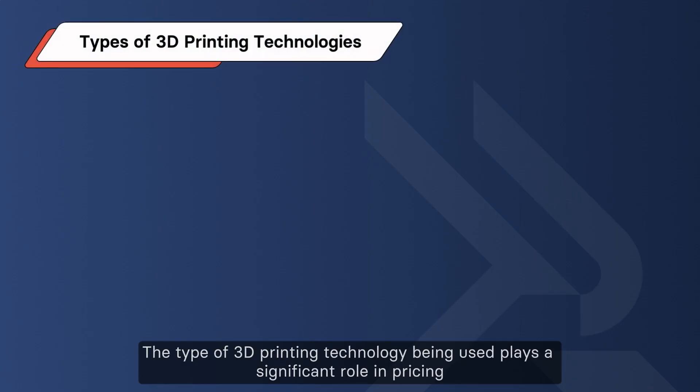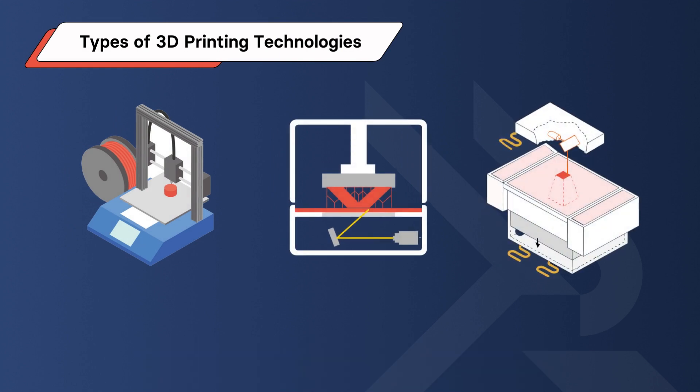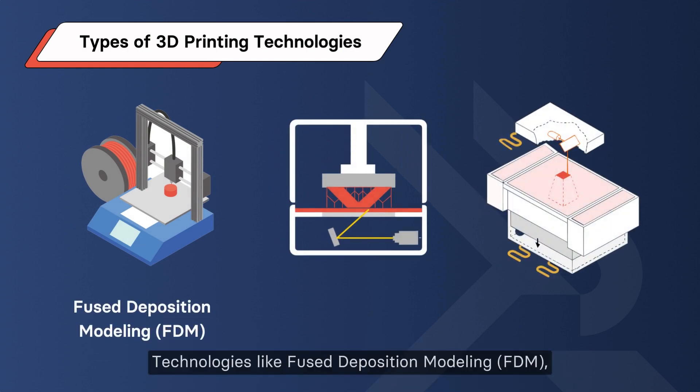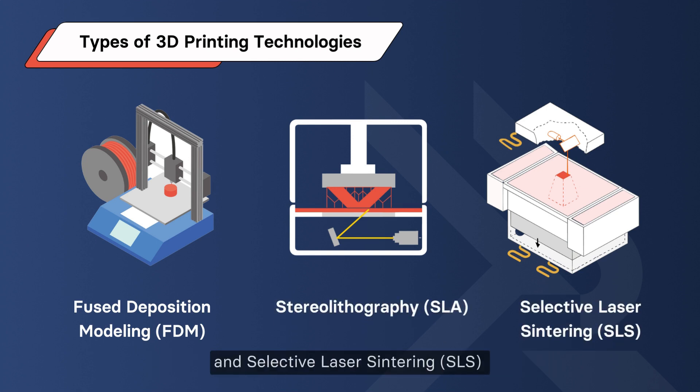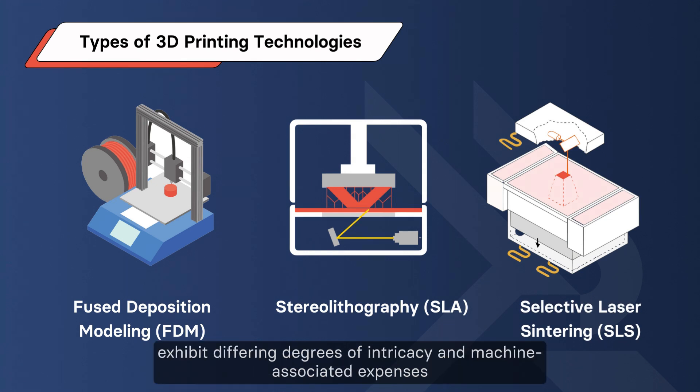The type of 3D printing technology being used plays a significant role in pricing. Technologies like Fused Deposition Modeling (FDM), Stereolithography (SLA), and Selective Laser Sintering (SLS) exhibit differing degrees of intricacy and machine-associated expenses.